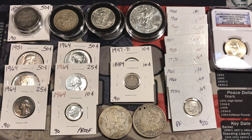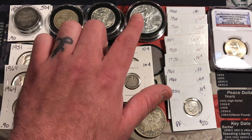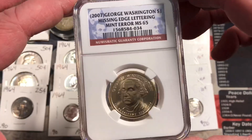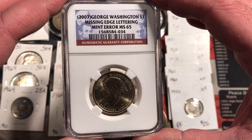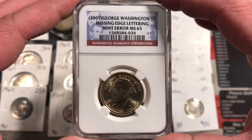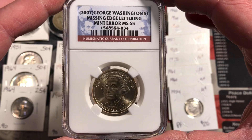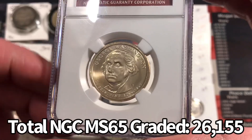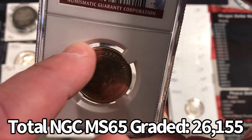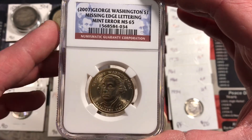I picked up a handful of silver coins — some constitutional silver and a couple American Silver Eagles — but I also picked up one non-silver coin that I thought was really interesting. This is a 2007 George Washington modern dollar coin, NGC graded Mint State 65, and it's a mint error with the missing edge lettering.